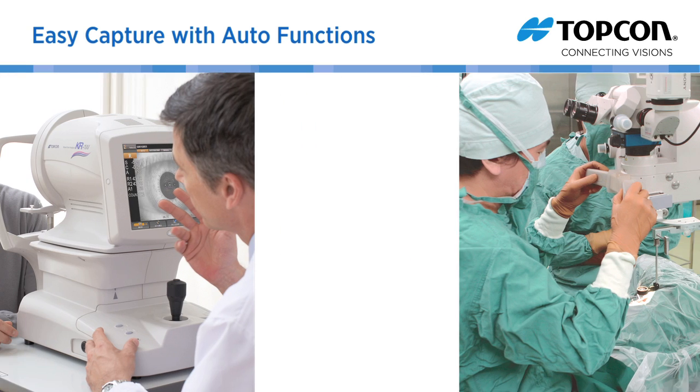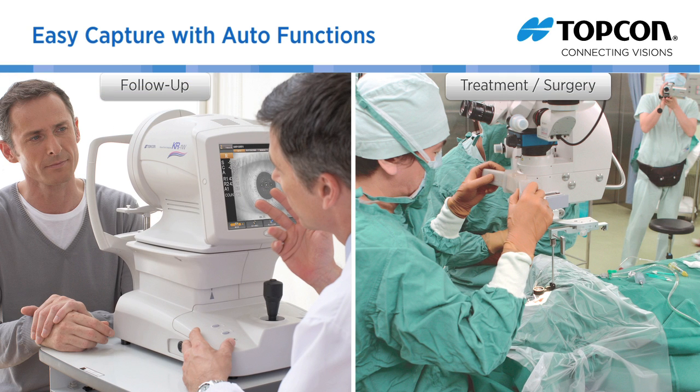The KR1W can effectively speed up your workflow, improve your communication with patients, and monitor the outcomes of your treatments.